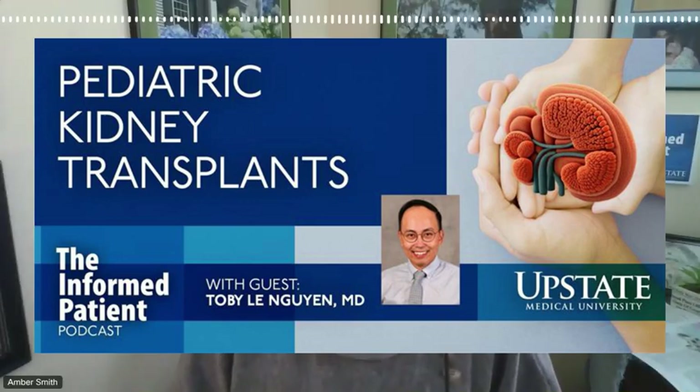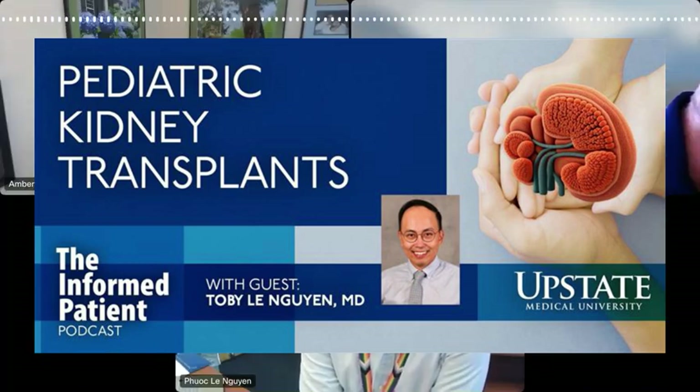Upstate Medical University in Syracuse, New York invites you to Be the Informed Patient with the podcast that features experts from Central New York's only academic medical center. I'm your host, Amber Smith. Dr. Toby Le Guin recently joined the transplant team at Upstate University Hospital, and one of the things he specializes in is pediatric kidney transplants. I'll talk with him about that, and I'll ask him about living donor kidney transplants, which are increasing in number. Welcome to the Informed Patient, Dr. Le Guin. Thanks for the invitation.